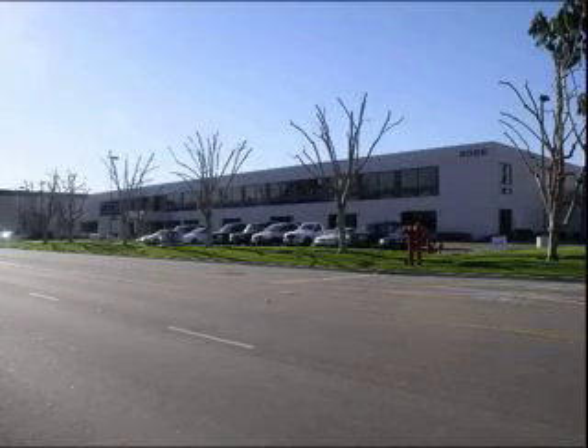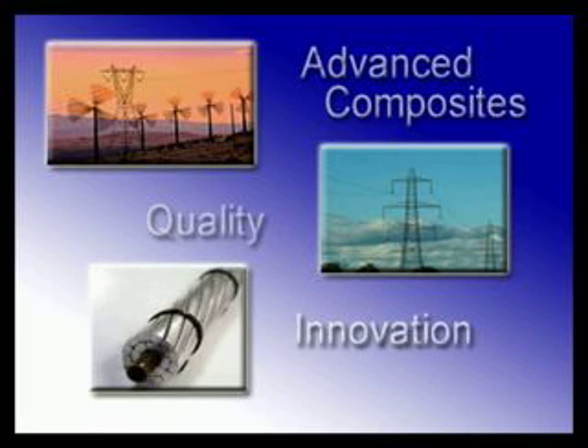Hi, my name is Dave Bryant, Vice President of Composite Technology Corporation based in Irvine, California. Our company was founded to design, develop, and deploy composite solutions for problems facing the utilities industry.